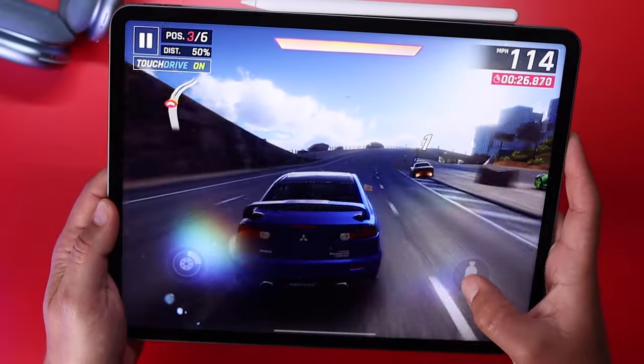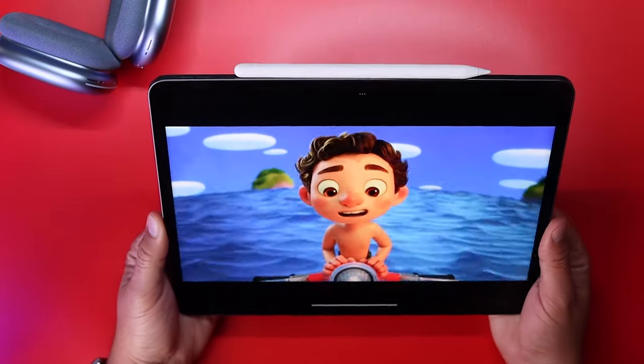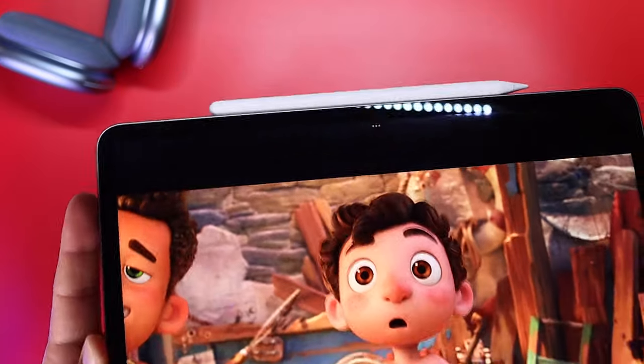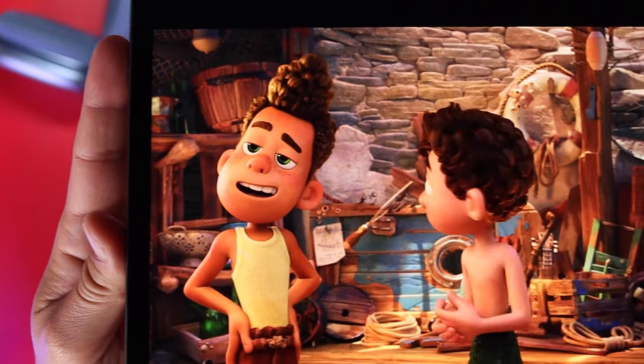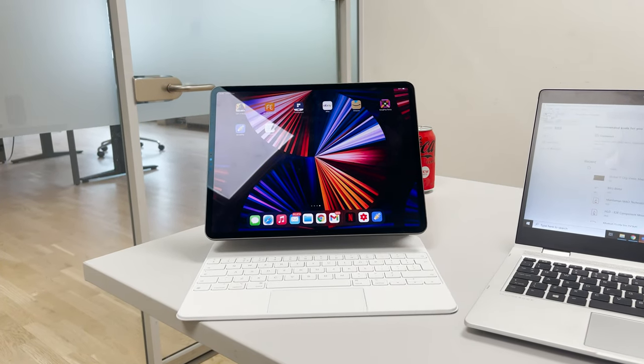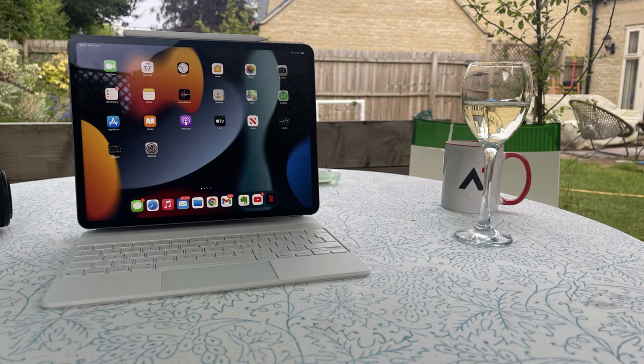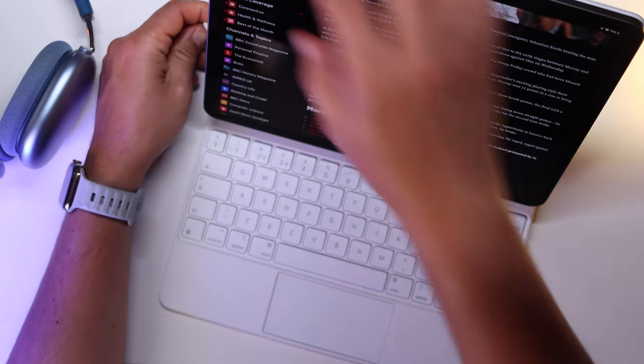In this one month that I have been using the M1 iPad Pro, what are the things that I actually like? One aspect of the M1 chip is how the architecture is very energy efficient — in practice, I still haven't encountered any issues with overheating, and I haven't been caught short running out of battery. It's been incredible. I take this to work when I'm in the office and use it at home to watch content. I only charge it when I need it, and the Magic Keyboard also helps because you can charge the iPad through it whilst you're working.